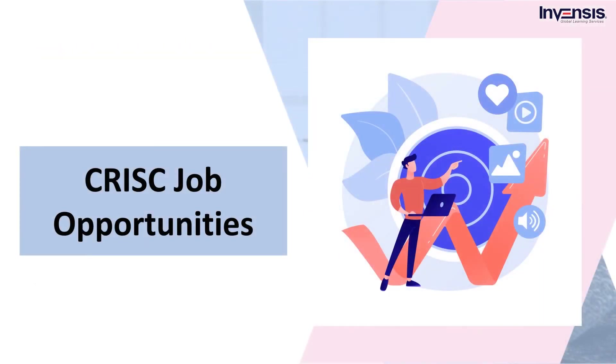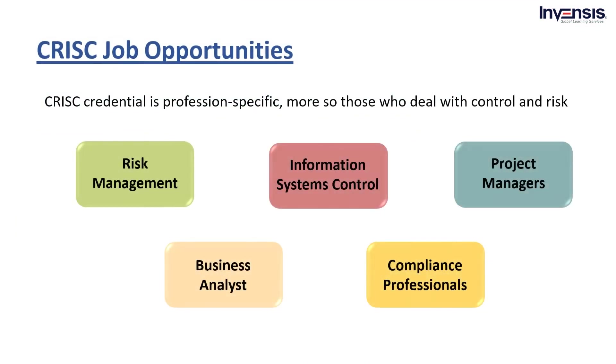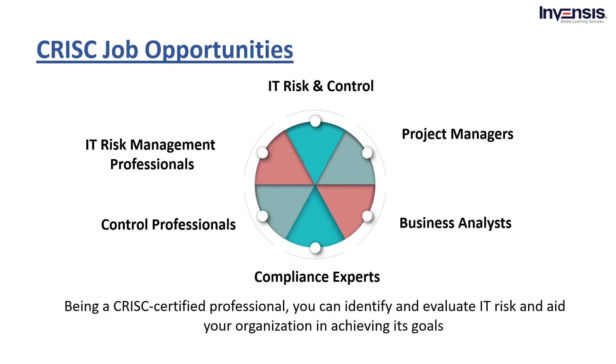Now let's explore the network of CRISC job opportunities and forge your career path into IT governance. CRISC credential is specific to professionals who deal with control and risk, for example, IT risk management, information systems control, project managers, business analysts, and compliance professionals. Being a CRISC certified professional, you can identify and evaluate IT risk and aid your organization in achieving its goals. Once you earn these credentials, there are numerous CRISC job opportunities for you to relish, including various sectors.